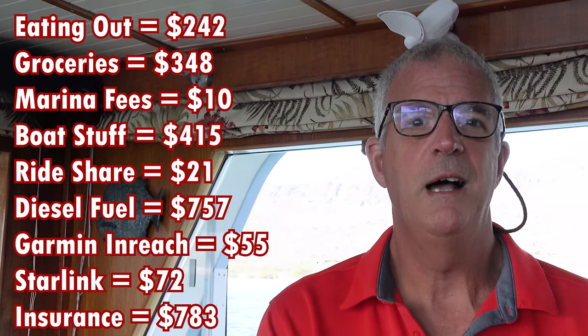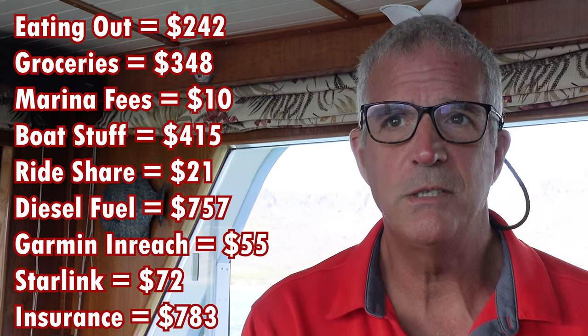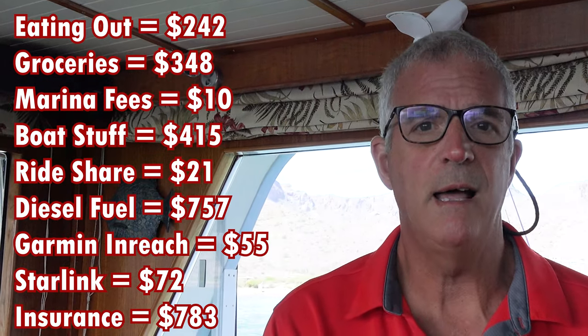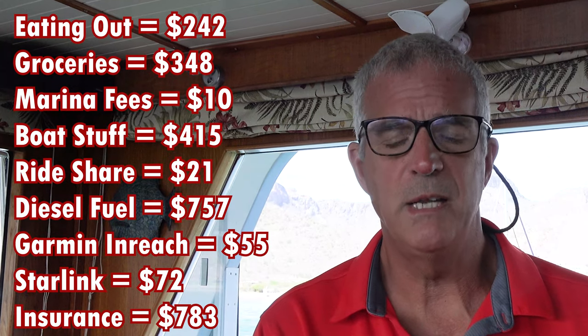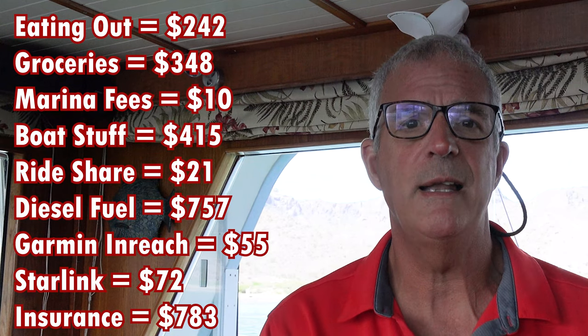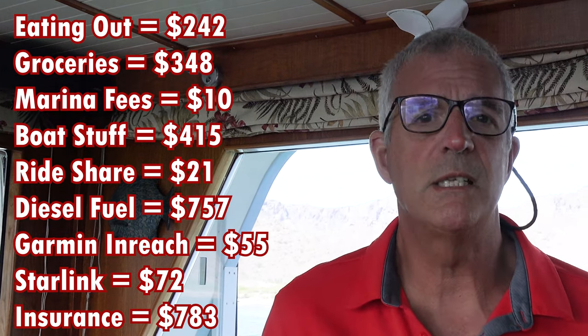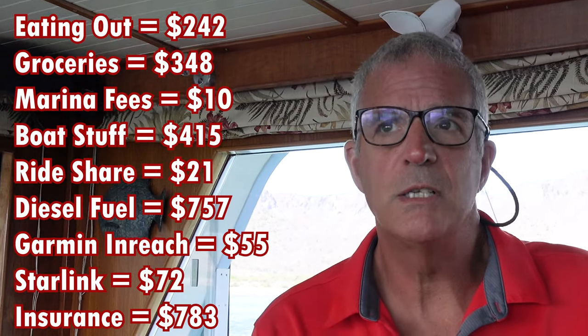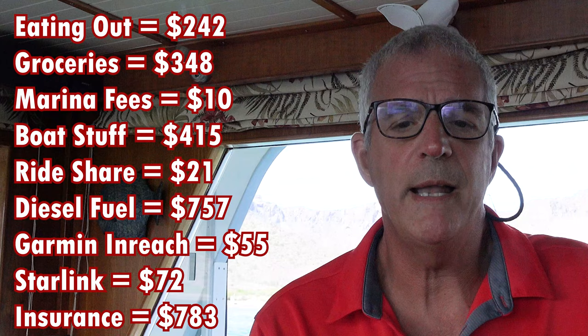Prorated insurance was a shocker for a lot of people to learn about. The cost to insure an ocean-going powerboat for cruising in Mexico is $9,400 a year — we pay $783 a month. So that's the insurance cost prorated out. Our insurance comes up in August and we'll see what happens then.